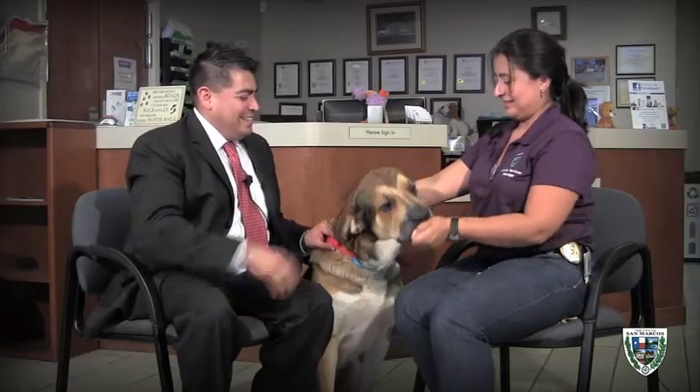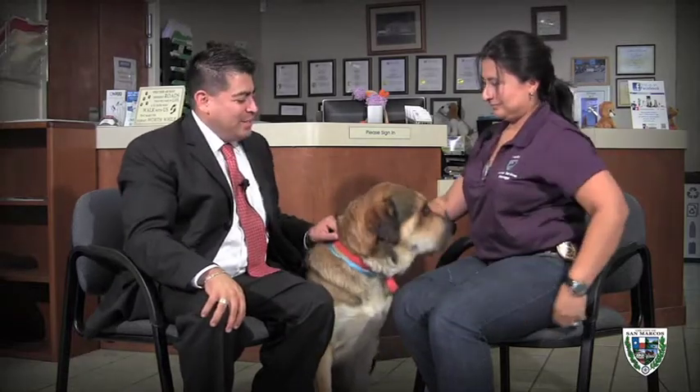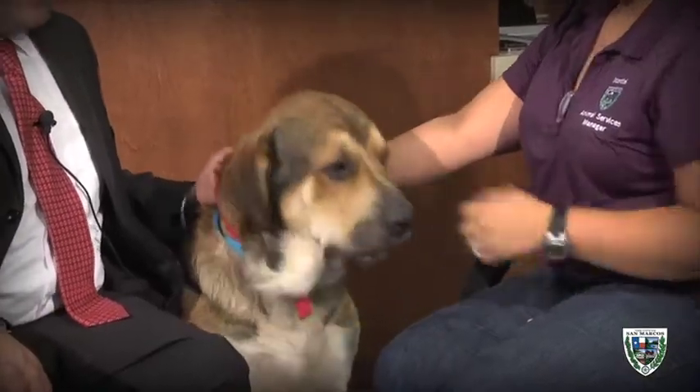Welcome back to another episode of Mutts and Meows here at the San Marcos Regional Animal Shelter. With us is a big dog — this is a Mastiff St. Bernard lovingly referred to as Clifford. He's sitting still momentarily, and he is indeed a big dog.